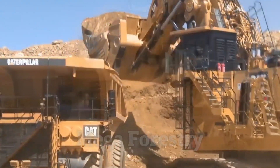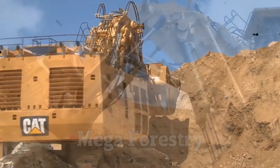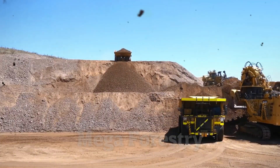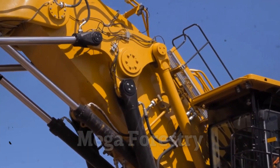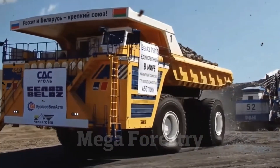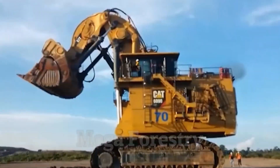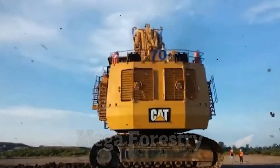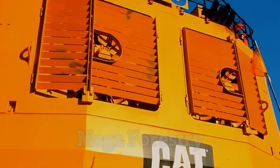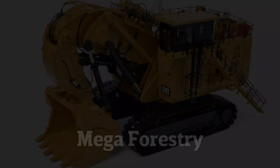To operate this beast, it requires not one but two 4,500-horsepower diesel engines, making it one of the most powerful excavators ever created. This machine is typically used in large-scale mining operations, where it helps load giant dump trucks like the Bel-Az 75710 in record time. One of its most impressive features is its hydraulic precision — unlike traditional cable-operated shovels, the 6090FS uses advanced hydraulic controls to provide smoother and more precise movements, increasing efficiency and safety.